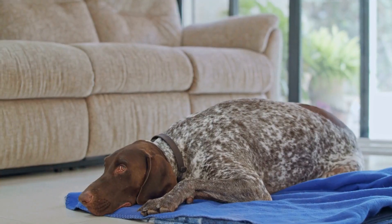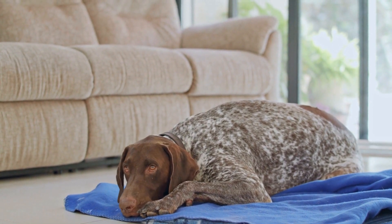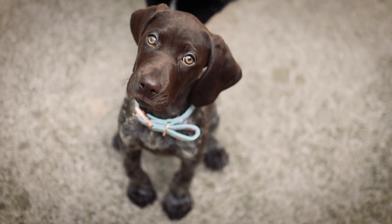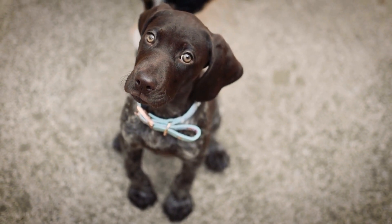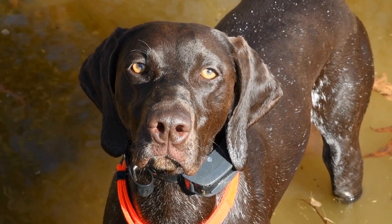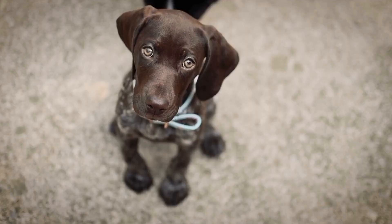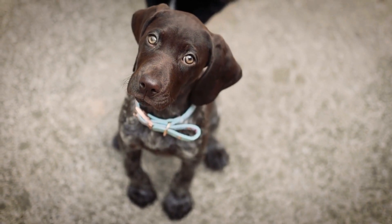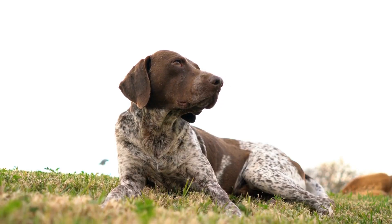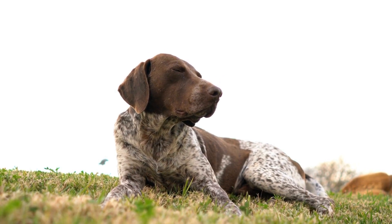Four: Consider the size and texture of the treats. German Shorthaired Pointers are medium to large-sized dogs with strong jaws. Choose treats that are of an appropriate size for your dog to avoid choking hazards. Treats that are too small may be swallowed whole, while treats that are too big may be difficult for your dog to chew. Softer treats are ideal for puppies and senior dogs, while harder treats can help clean your dog's teeth and promote dental health.